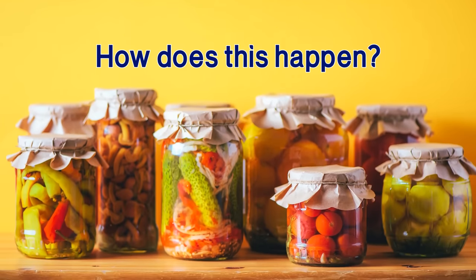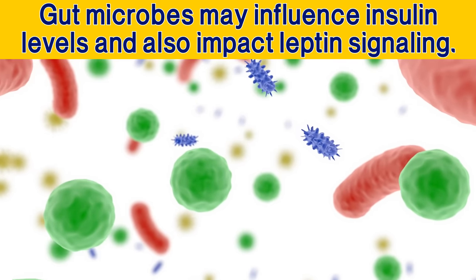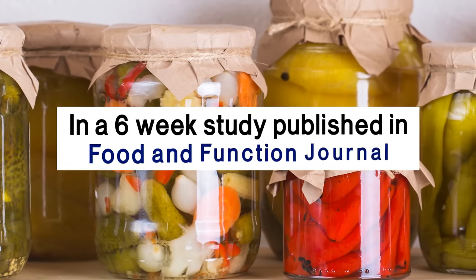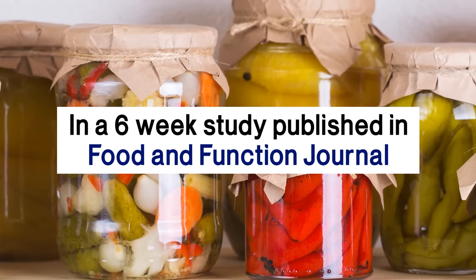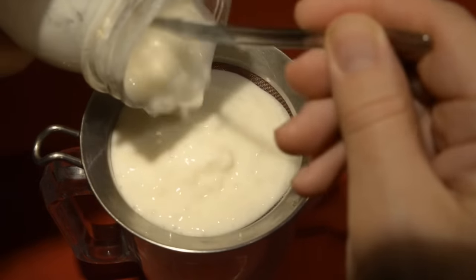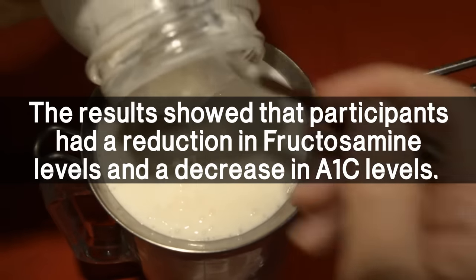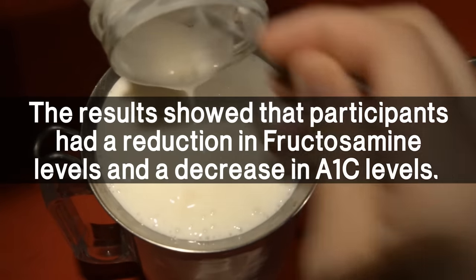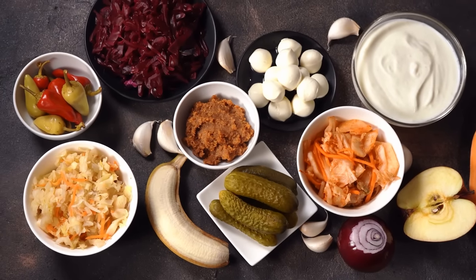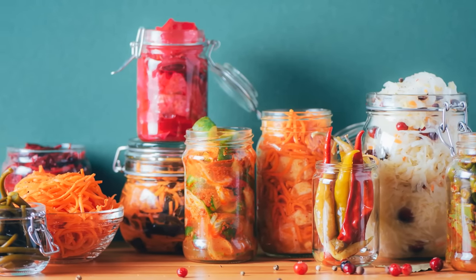Gut microbes may influence insulin levels and also impact leptin signaling. As a result, they can influence cravings and food intake. In a six-week study published in the Food and Function Journal, type 2 diabetics regularly consumed fermented milk. The results showed that participants had a reduction in fructosamine levels and a decrease in A1C levels. While more studies are needed, the signs are certainly very promising that the inclusion of fermented foods can improve blood sugar levels in diabetics.